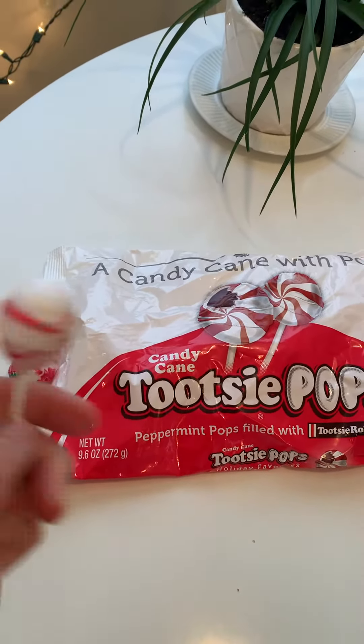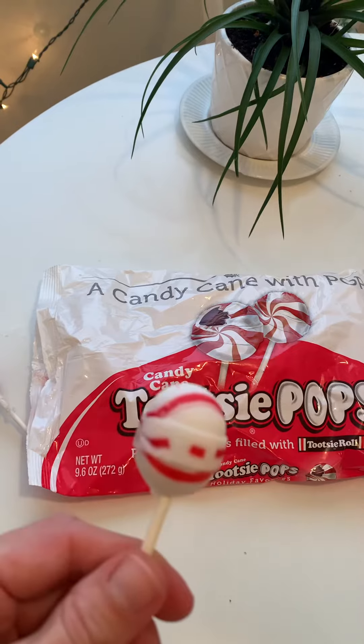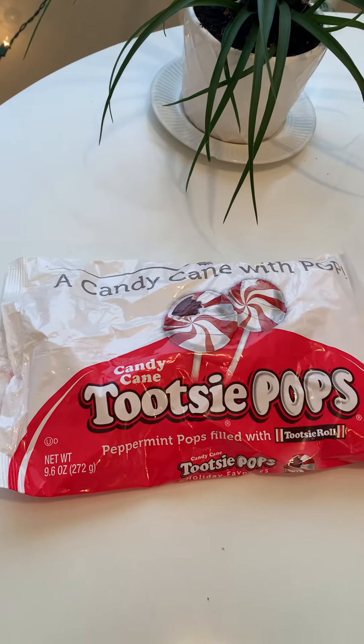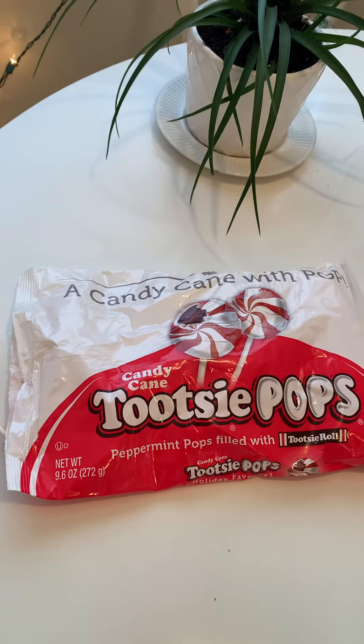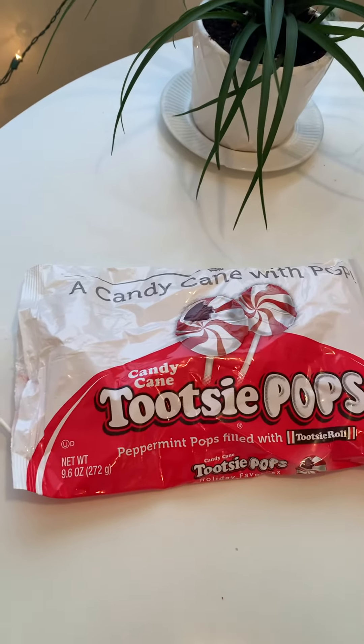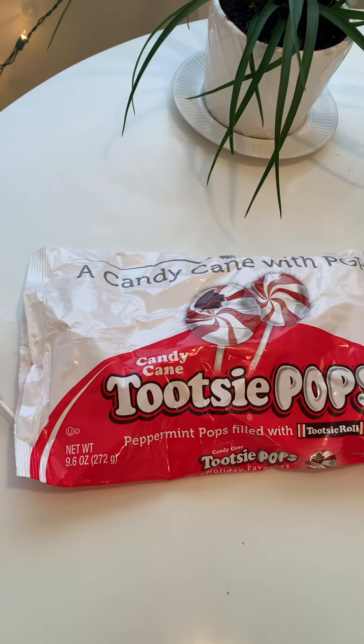Look at this. I unwrapped one — good thing, because either I'm really bad at unwrapping or it's super hard to unwrap. I'm gonna try. It smells good, smells like candy cane. Oh, it's so good. It just makes you want to cry and sing Christmas carols and watch Hallmark movies. Cry in a good way — it's delicious.